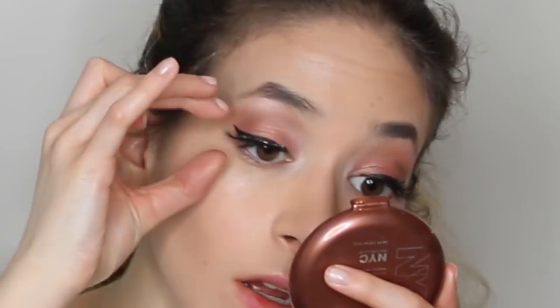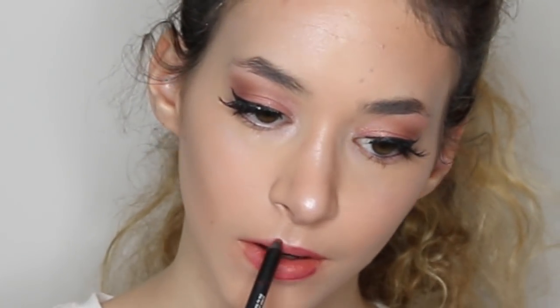And then I'm going in with... I forgot what the lip liner is called, but I'll put everything down in the description. And then I'm going in with a Kylie Velvet. Yeah, a Kylie Velvet. That's what it's called.